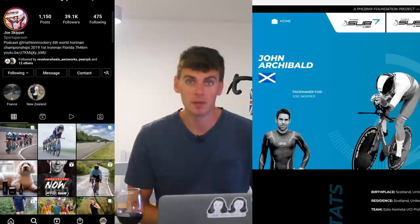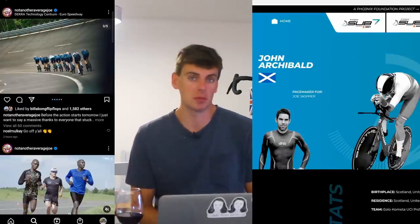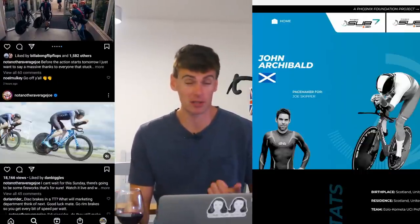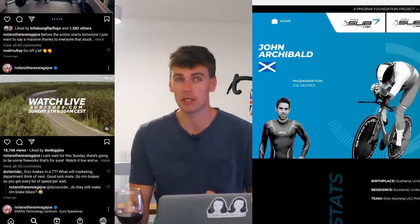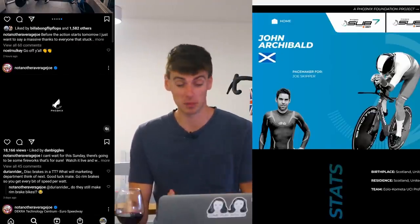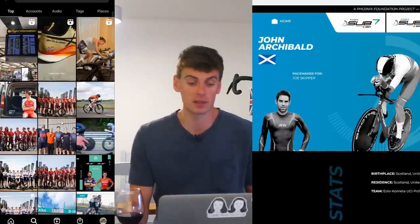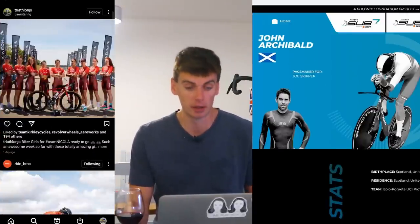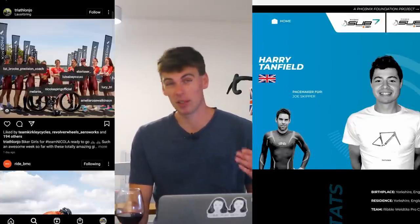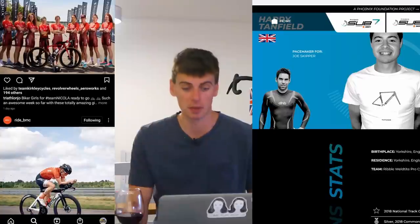Another reason I'm backing the Joe Skipper team is John Archibald - a very strong pursuit athlete and all-round time trial specialist. Some say he came out of the womb in that position wearing a POC helmet. He knows how to ride in a pace line and I think he got fourth at the World TTT Championships. He currently rides for Iolo-Colmetta. Then you've got the Tanfield brothers - they've both had World Tour experience and are now riding for Ribble Weldtite, with their pursuit and TT prowess absolutely proven.